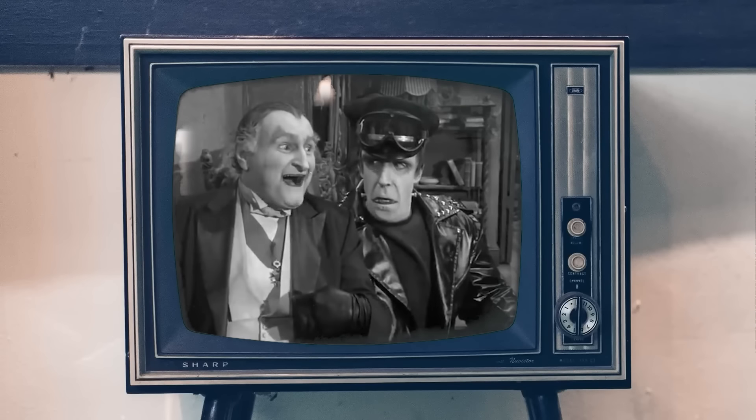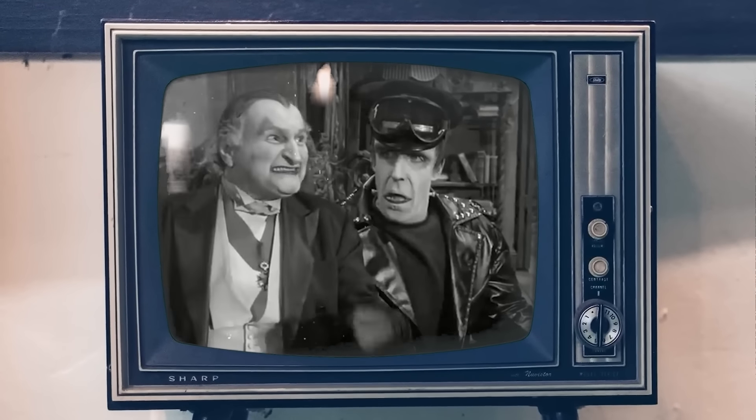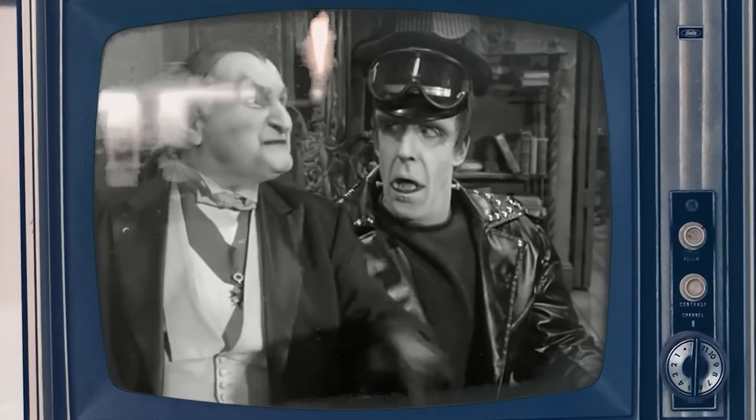I'm gonna build us a car that I'm gonna take to the drag races next Saturday, and that I personally will win back our car from this lead-foot bailer by beating him at his own game.